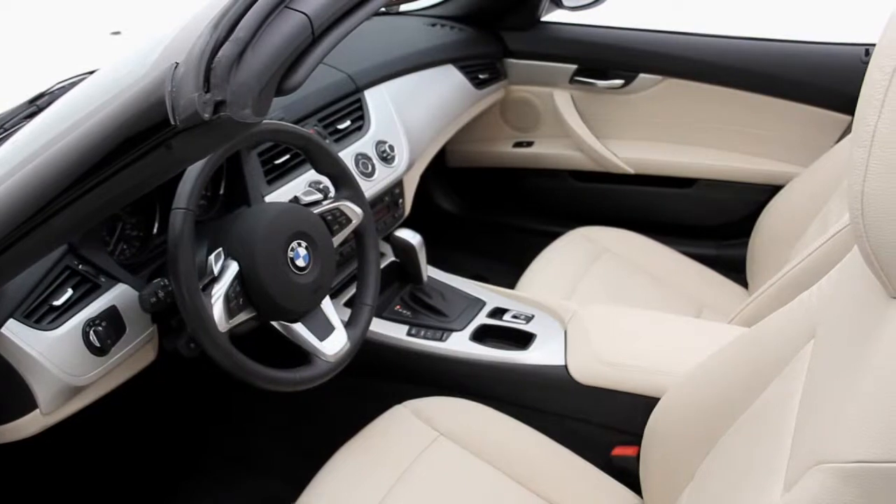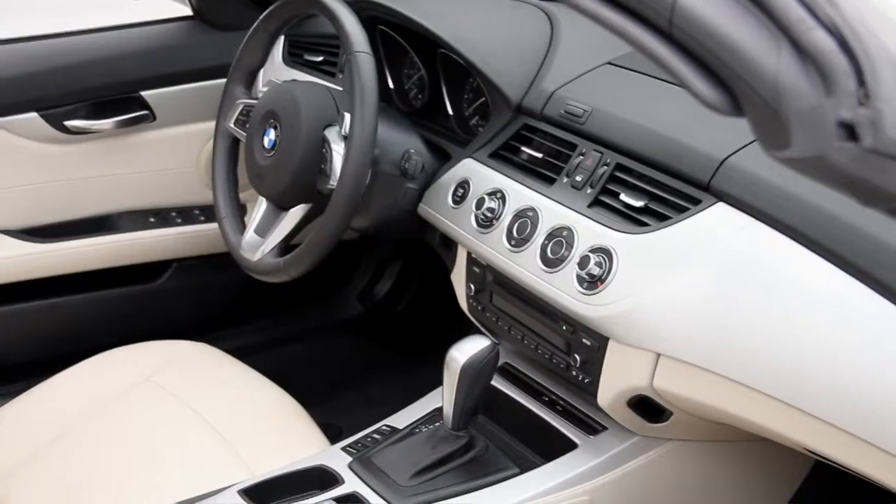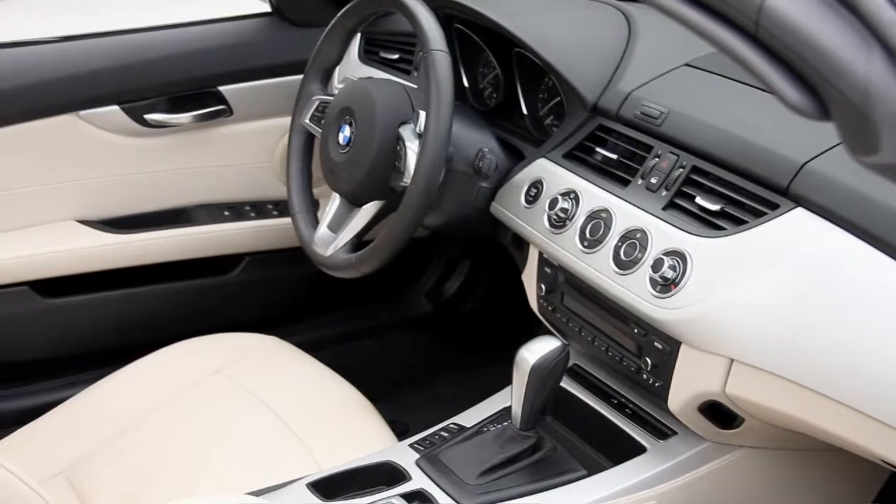It has a sublime interior and one of my favorite features is the memorized settings for two drivers. For example, it's ideal for when you want your seating adjustment to always be the same, so next time you step into the car you won't have to readjust it.